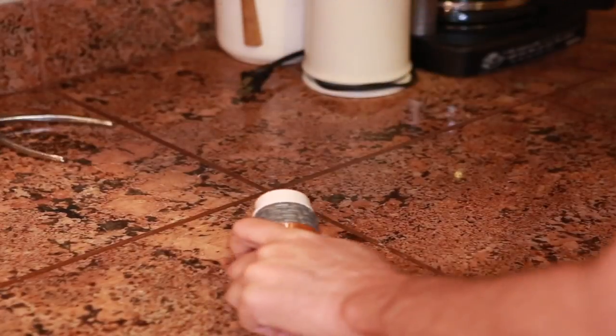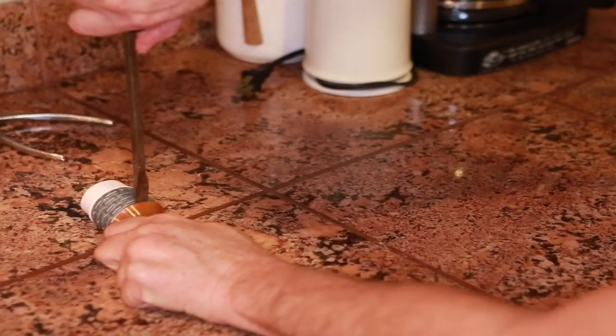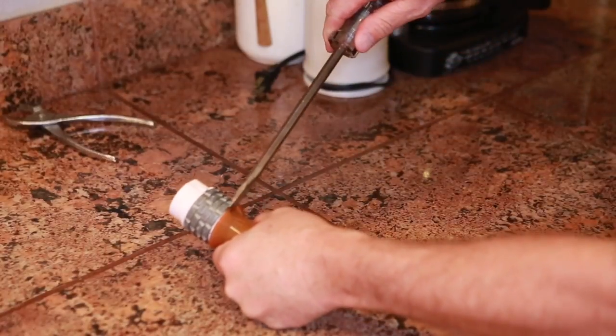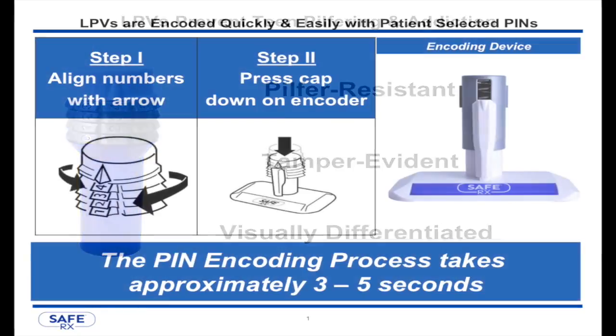Engineered to require a tool to break open, SafeRx LPVs have tamper-evident features that provide peace of mind to pet owners and parents. SafeRx LPVs are a 50-year update to medication container security and provide a better way to keep medications out of the reach of children and prevent teen prescription drug abuse.